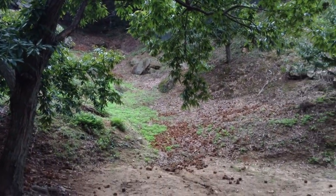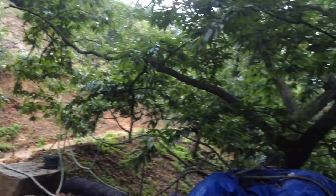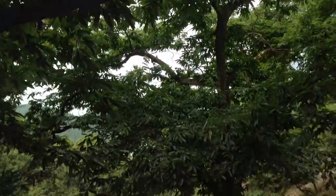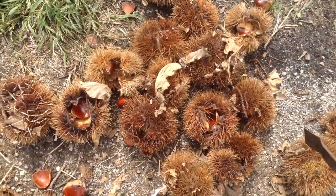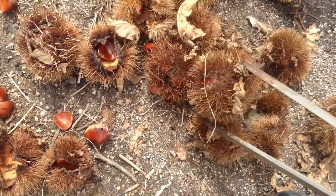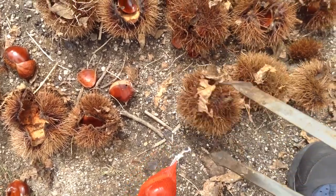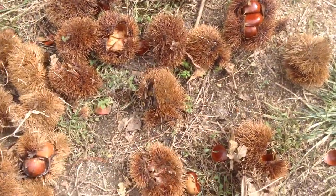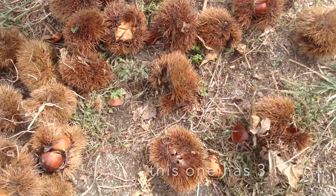You just crack it open — more fresh. It sounds like an apple.